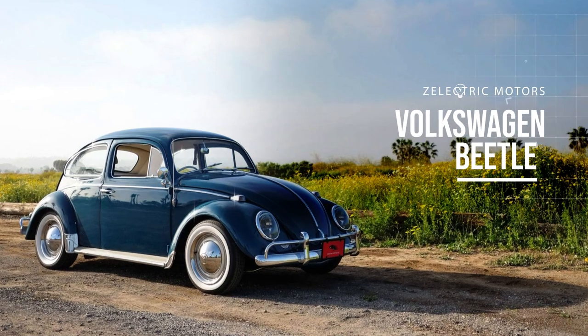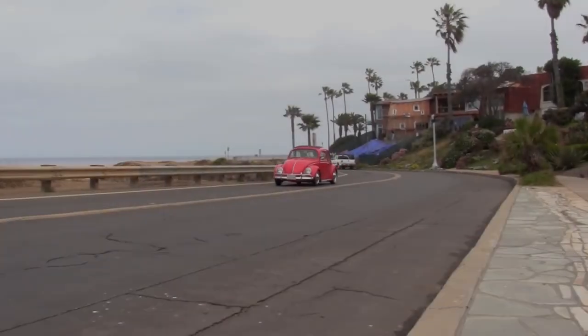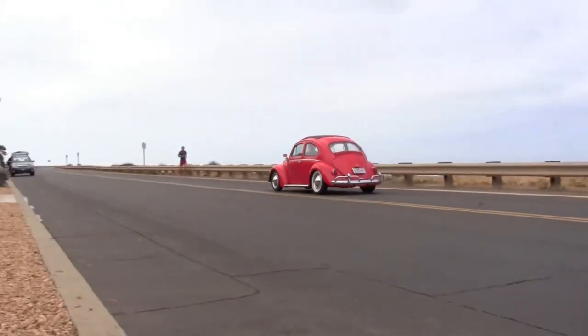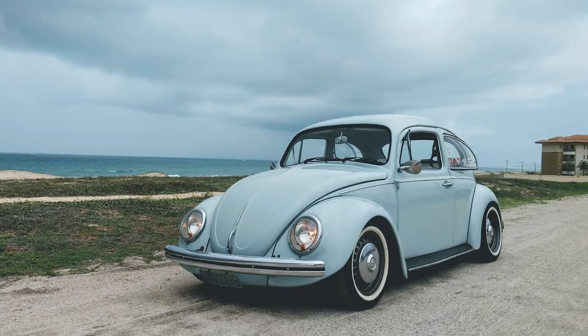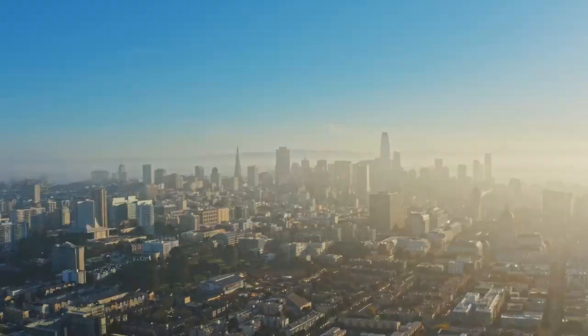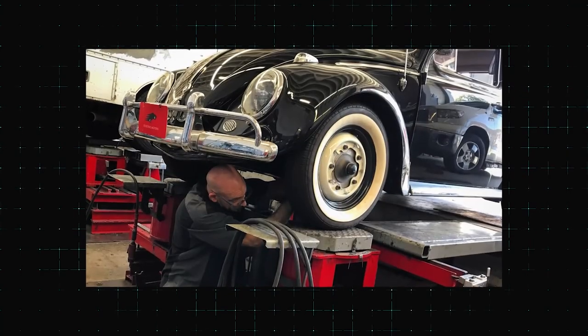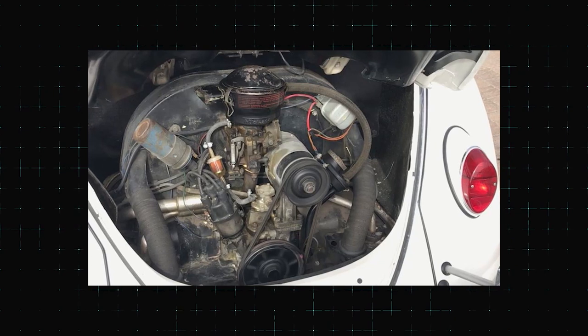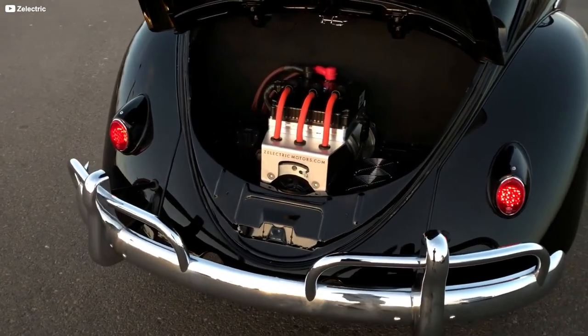Zelectric Motors Volkswagen Beetle. The VW Beetle is one of the greatest cars of all time. It's been with us since 1938, and there are a surprising number of 1950s and 60s cars on the road today. San Diego-based Zelectric Motors takes these cars, rips out the paltry air-cooled engine that is often well past its use-by date, and replaces it with a trick electric power plant.